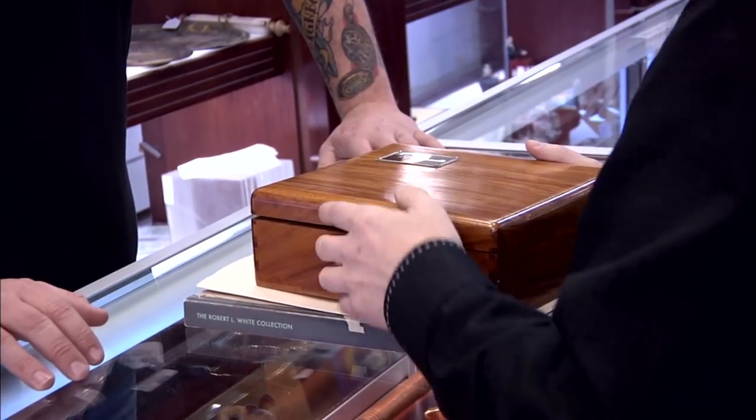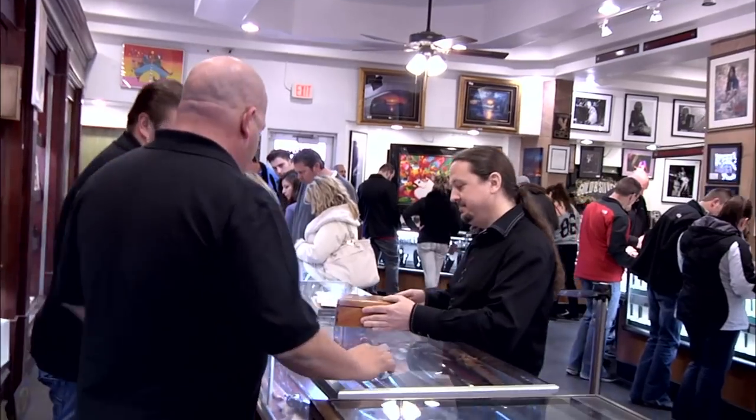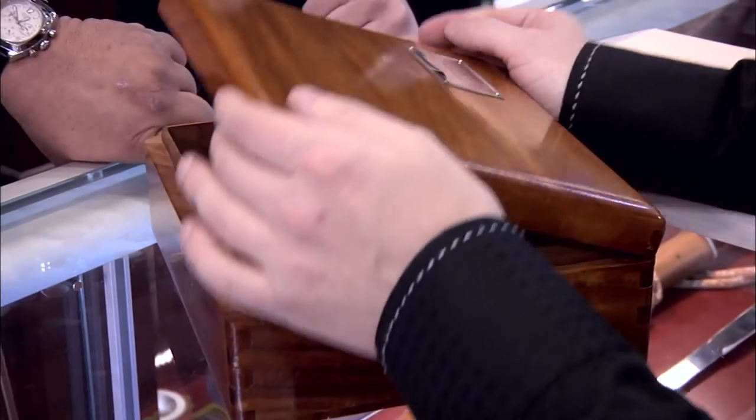I have John F. Kennedy's cigar box he used in the White House. Pops, check this out. This is John F. Kennedy's cigar box. And inside are the remaining unsmoked cigars.